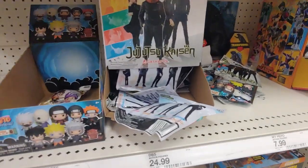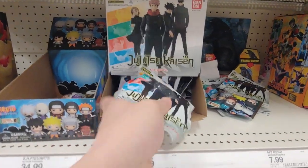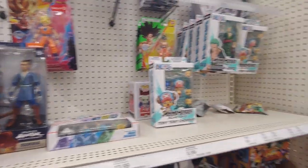Jujutsu Kaisen - I really need to check out this anime. Last anime I watched was Chainsaw Man, which is very entertaining.